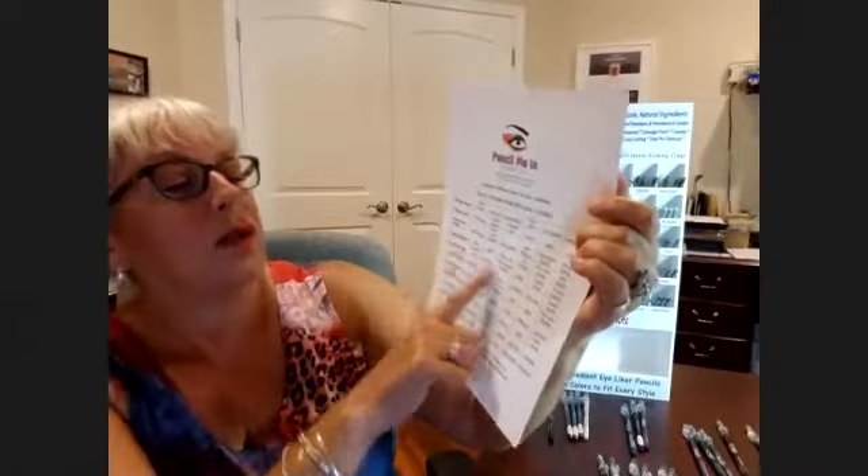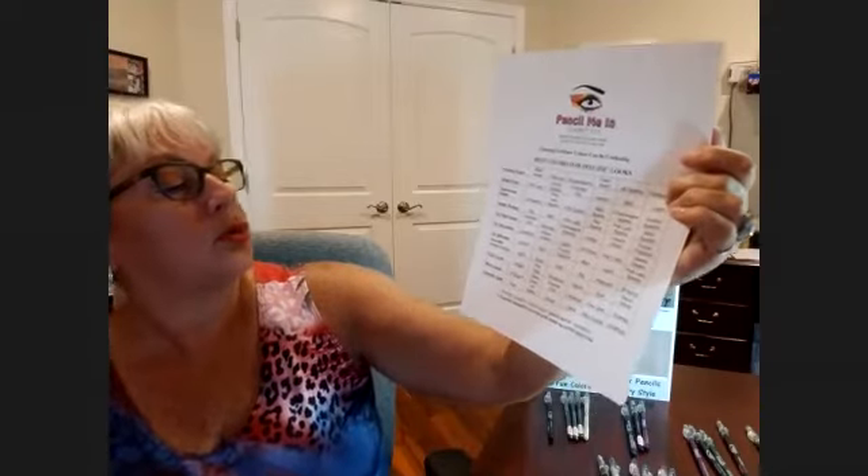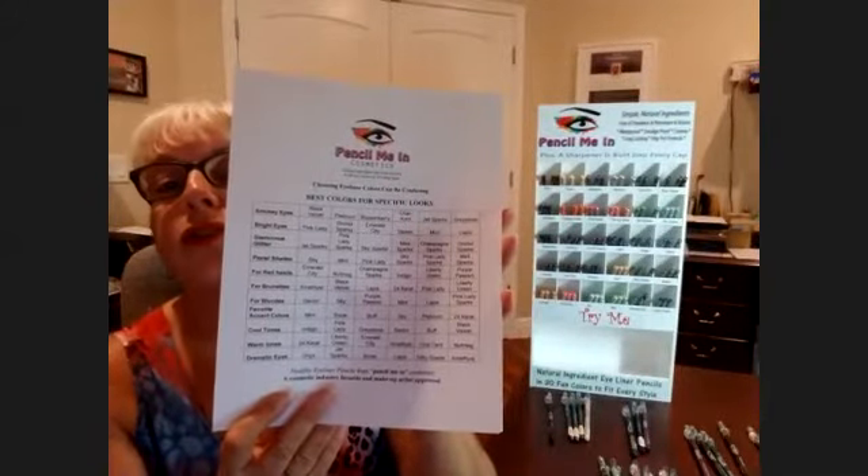Beautiful! We made a chart — which you can find on the website — that talks about what colors work for red hair, blonde hair, or brunette hair. It helps you choose colors, and covers smoky eye, glamorous eye, cool tones, warm tones, or dramatic eye with color suggestions. It doesn't mean those are the only colors you have to wear — it just helps you start. Once you get more familiar, you'll try new things and think outside the box.